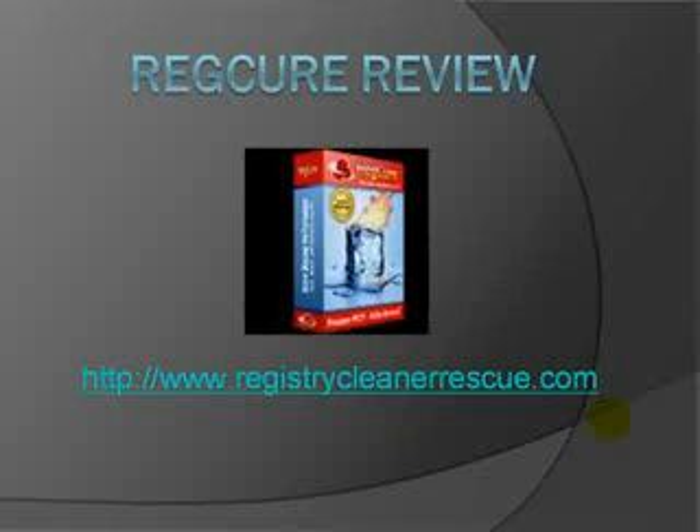You can check out more information about RegCure at registrycleanerescue.com and there will also be a link to the site at the bottom of this video for you to check it out later on. Alright, so let's just get into it.